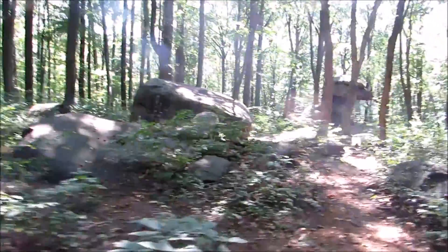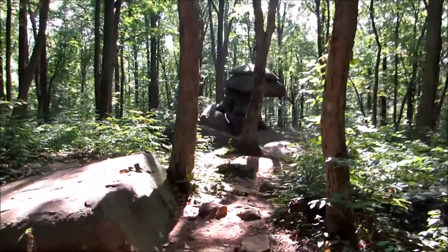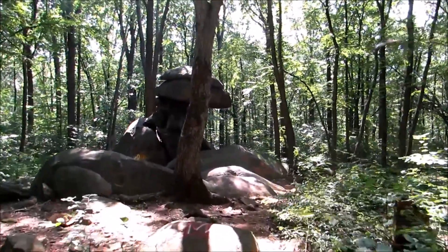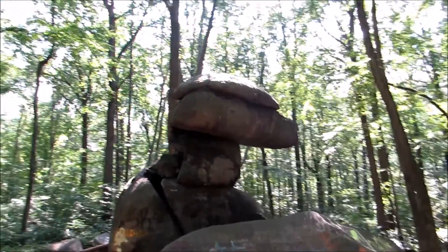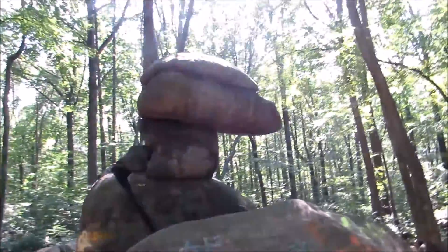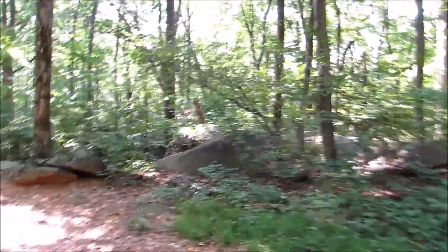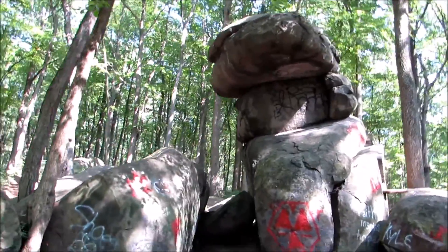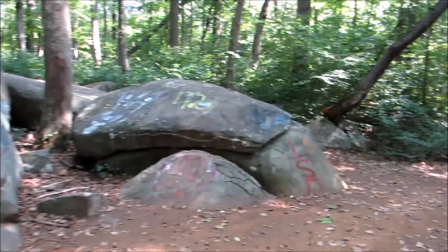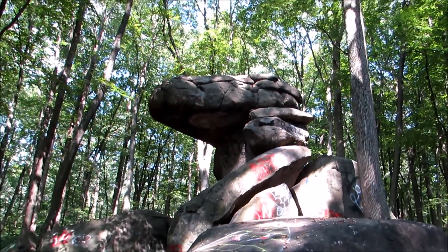Well, here is Dinosaur Rock. There's quite a few rocks laying around here. Dinosaur Rock is the big one up there, and you should be able to tell why it's called Dinosaur Rock — it almost looks like a giant dinosaur head there. Moving around down the other side to get a view from down there. There's all kinds of graffiti over these rocks. And there's another view — that's probably the best view there.